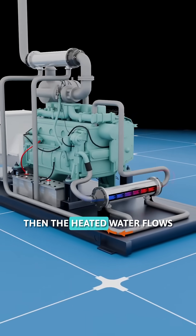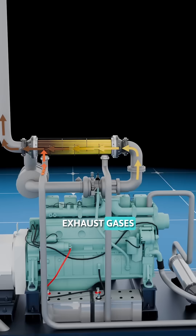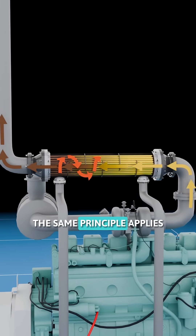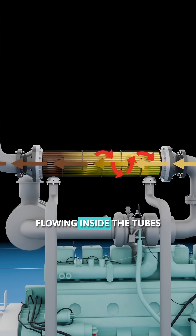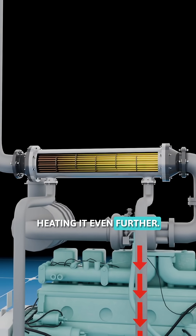Then, the heated water flows through a second heat exchanger, where the engine's hot exhaust gases pass through before exiting the station. The same principle applies: heat transfers from the gases flowing inside the tubes to the water circulating around them, heating it even further.